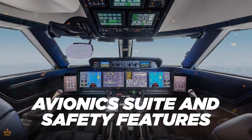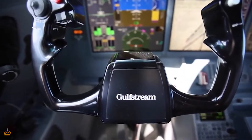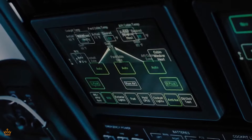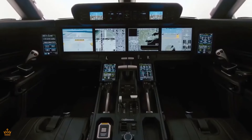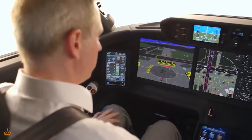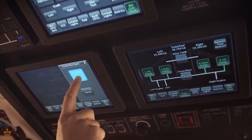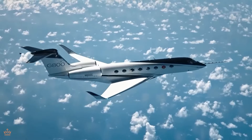Now let's explore the advanced technology packed into the G800's cockpit. First, we have the symmetry flight deck, which is like the command center of the aircraft. It's equipped with all the tools and information the pilots need to navigate safely and efficiently. And those active-controlled tight sticks? They're like high-tech joysticks that give the pilots precise control over the aircraft, making flying smoother and more responsive.